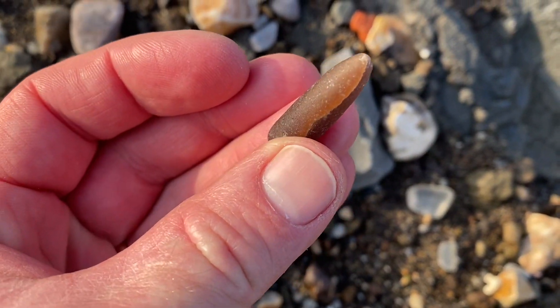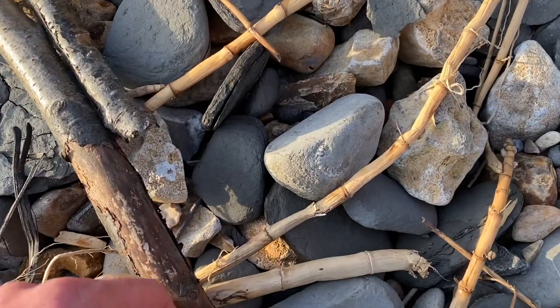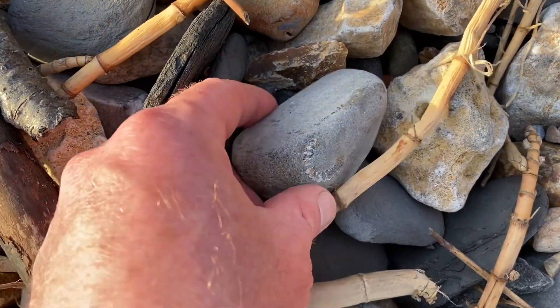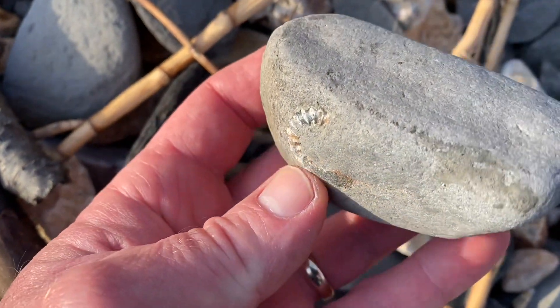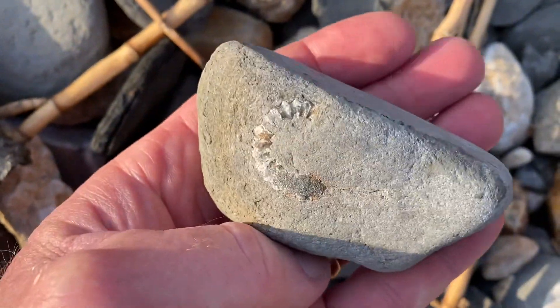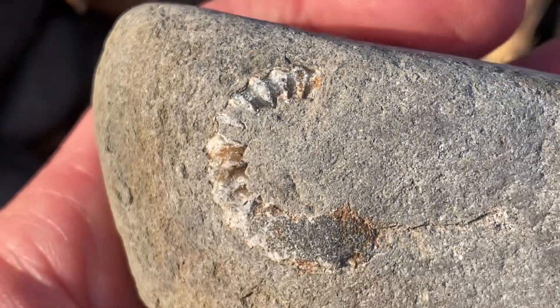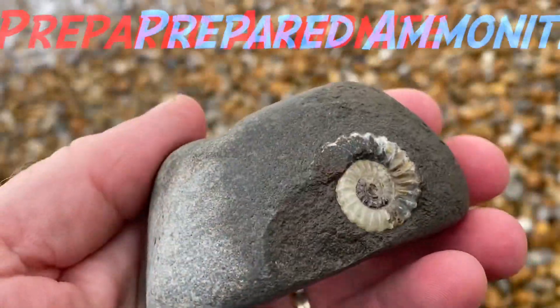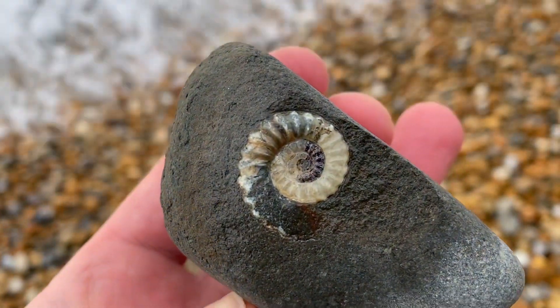Look at this lovely belemnite — you can see it in the evening sun, that lovely browny reddish colour. And here I'm lucky enough to find an ammonite sitting on top of a rock. That will prepare nicely — a calcite ammonite preserved in that grey layered limestone rock, called Promicroceras. Here is the fossil specimen after I've done a bit of fossil preparation on it.